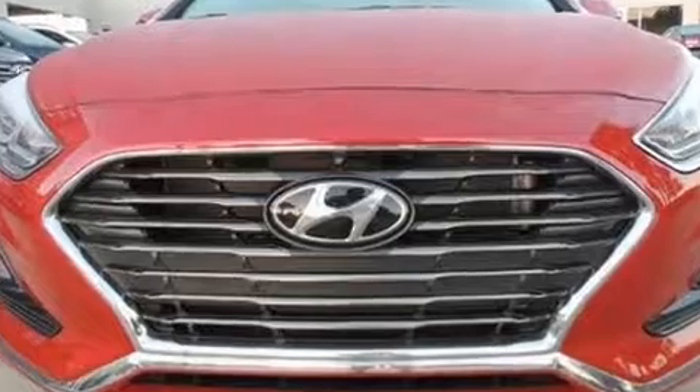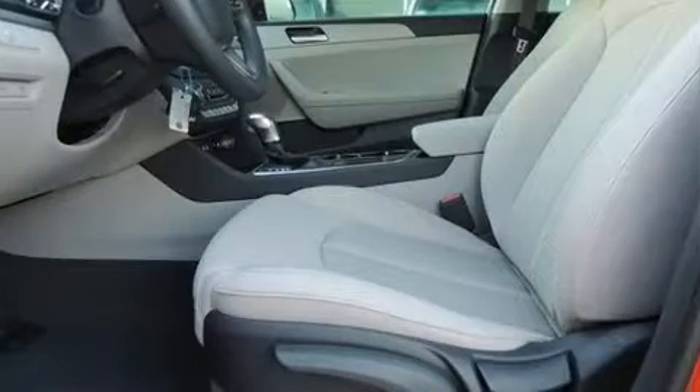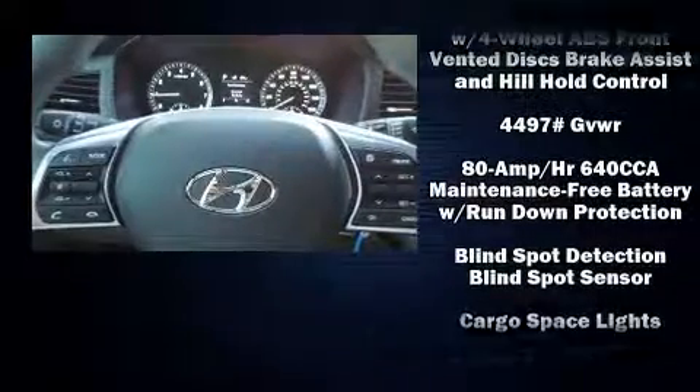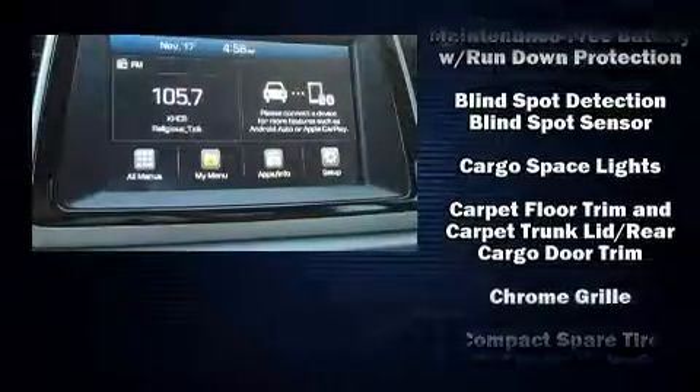With a focus on practicality, the Sonata includes delay-off headlights, remote keyless entry, and more. Audio features include an AM/FM radio and six well-positioned speakers.